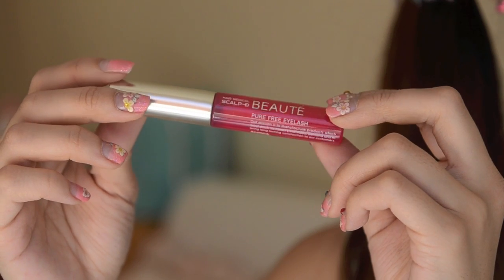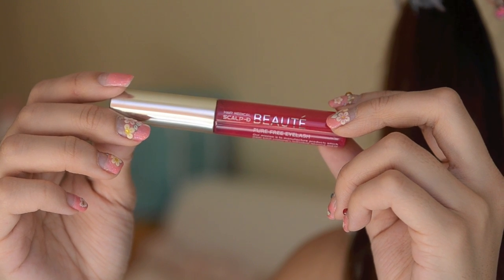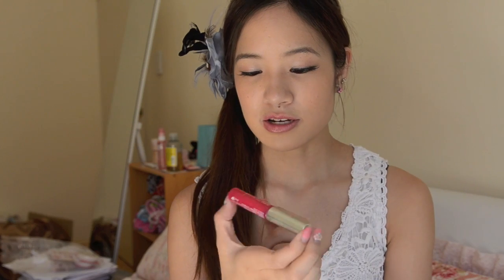I'm going to start off with some eye products because I don't have any favourite face products this month. So the first item is this Pure Free Eyelash by Hair Medical Sculpt D. This item is a Japanese product and it's from the company Angfa. I don't know how to pronounce it. But anyway, I've been loving this because I've got a little story to tell you guys.